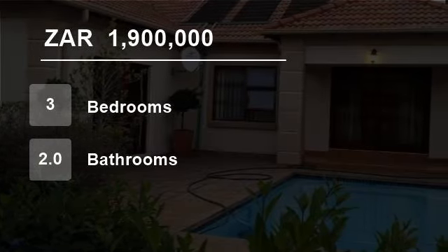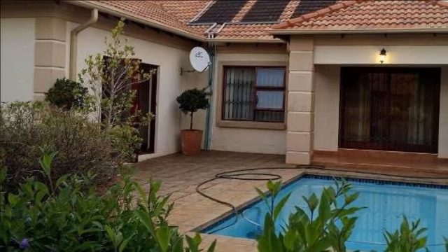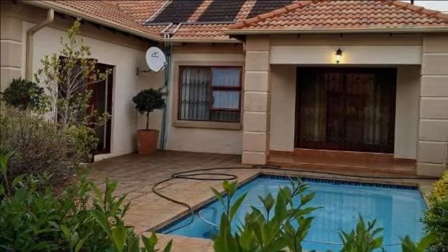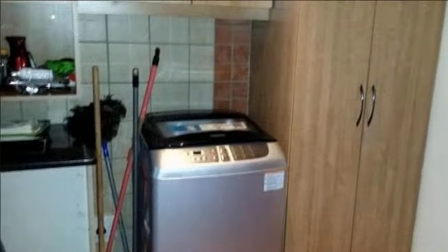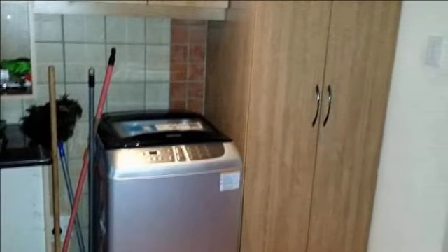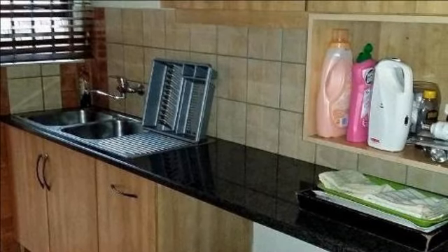Welcome to this three-bedroom house for sale in Montana, Pretoria, South Africa for R1,900,000. Price reduced. Beautiful modern Tuscan home with an outside room and bathroom. This beautiful modern Tuscan home, single-story, is situated in a popular security estate. Freestanding full title.